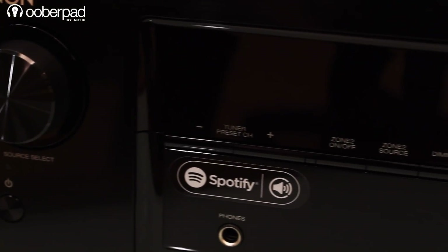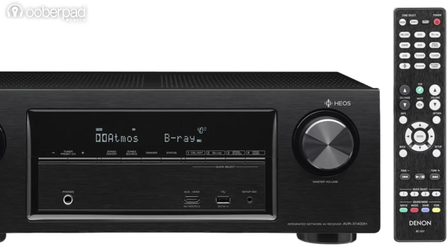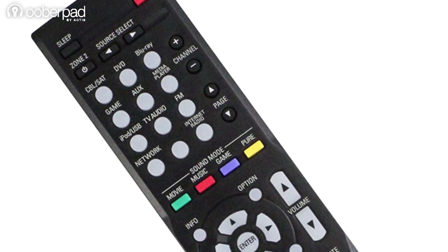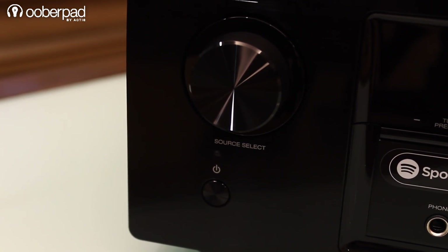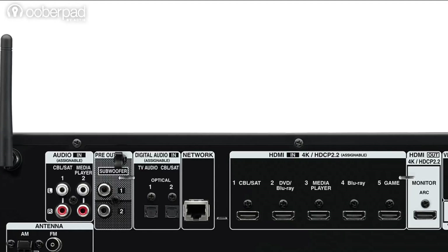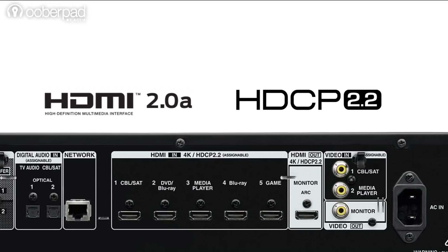The AVR-X1400H features physical operation buttons below the crystal clear control display. It also comes with an easy-to-use remote control which has all the necessary buttons to take full control of the AV receiver. As commonly seen with other Denon AV receivers, the left-hand side of the front panel features a large source selection knob while the right-hand side features a large master volume control knob.